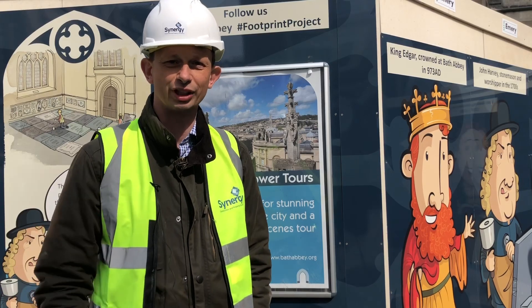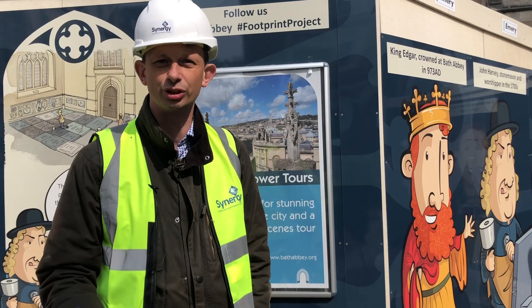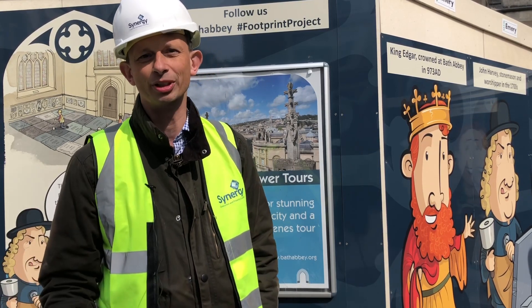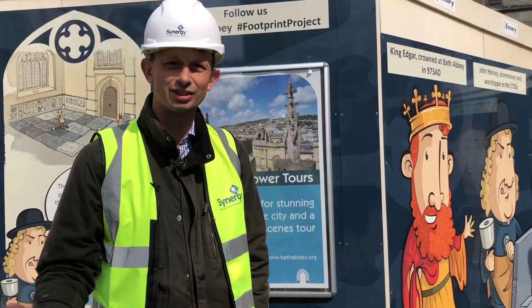Once we got the funding in place, we brought our project managers in, who have helped the Abbey manage the whole process and drive the project through, finishing off its development. And now we're on site delivering this much needed and very exciting project.